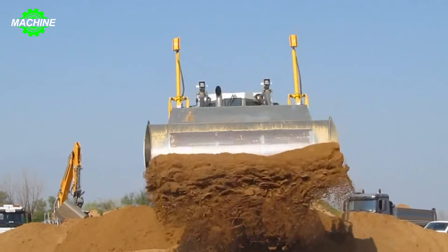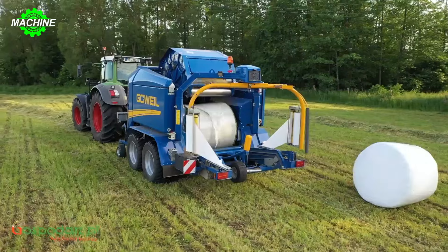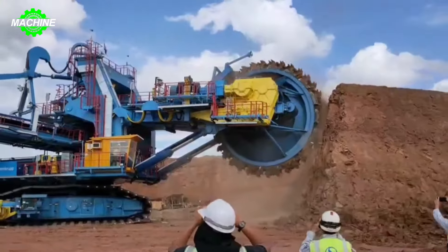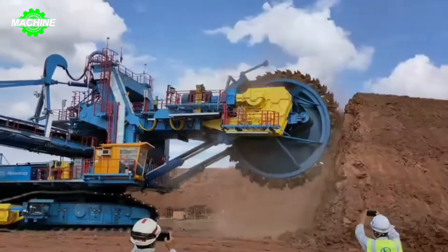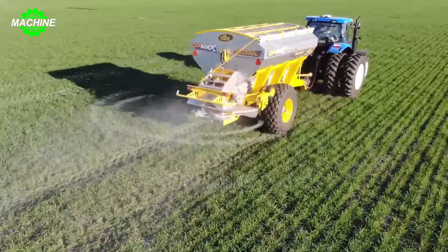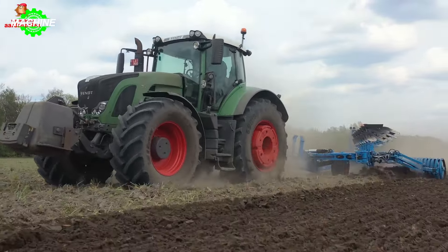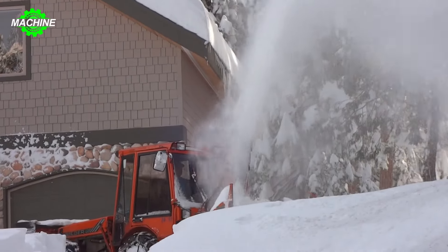Welcome to the exciting journey of exploring the fascinating world of modern machines. In this video, we will take you on an adventure filled with excitement through massive factories equipped with the most advanced technology, vast fields stretching to the horizon, and witness the extraordinary power of machines that are transforming our lives every day. From high-capacity weed harvesters to drones that monitor and care for crops, all of these elements come together to create a vibrant picture of modern agriculture.